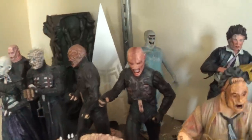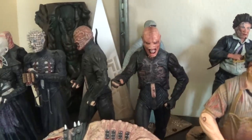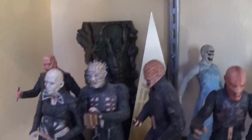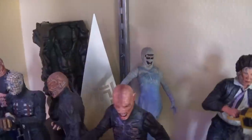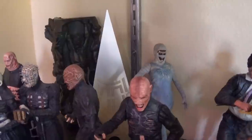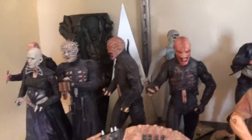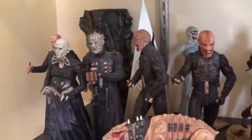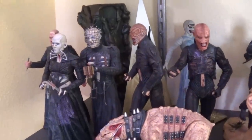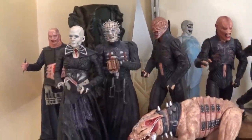Then we go to Hellraiser. We got Skinless Julia, a couple different Chatterers with Chatter Beast, Pinhead, the Female, and Butterball. We got the Pillar of Souls - the Leviathan, the big spiky version of the Lament Configuration. I really like these figures. I don't have much desire to pick up more besides maybe Frank and the Trinard, which are pretty hard to come by, but I really like this line.